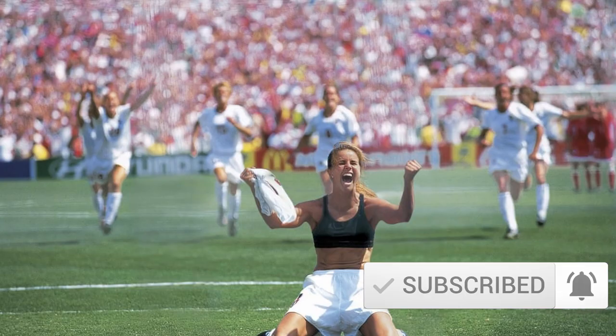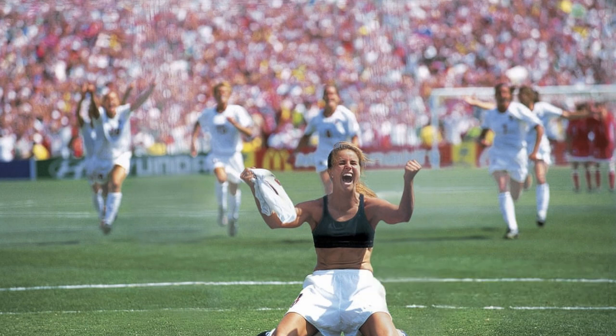Now into soccer. What you're seeing is Brandi Chastain celebrating after kicking the winning penalty kick against China in the 1999 FIFA Women's World Cup. After 120 minutes with no goals, it went to penalties, and she kicked the final kick. You have celebrations, emotions, hands in the air, and teammates running to tackle and congratulate her. It's a really good image — even if you don't know what's going on, you know something spectacular just happened.